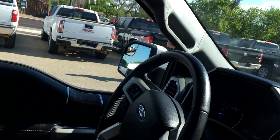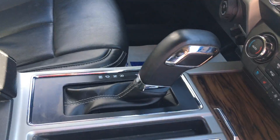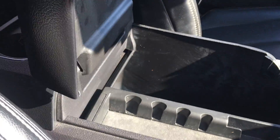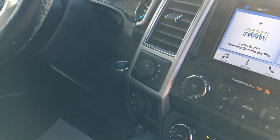Here's a look at the interior. Push button start. It's got the center console shift. Big glove box. Heated and cooled seats. I don't know if it's got a heated steering wheel or not. It's got the auto 4x4.